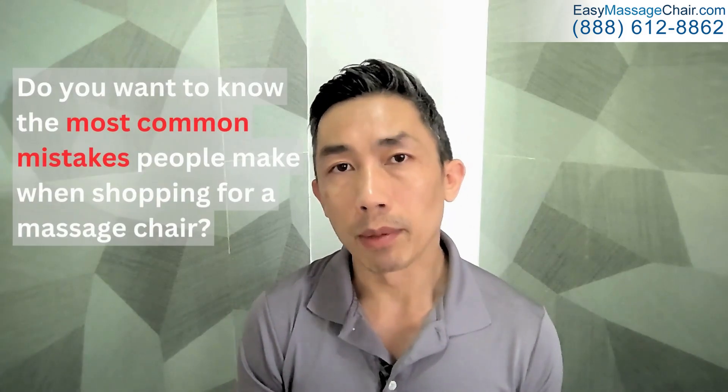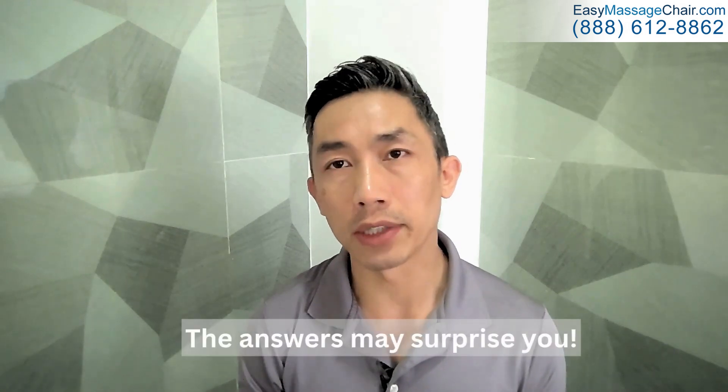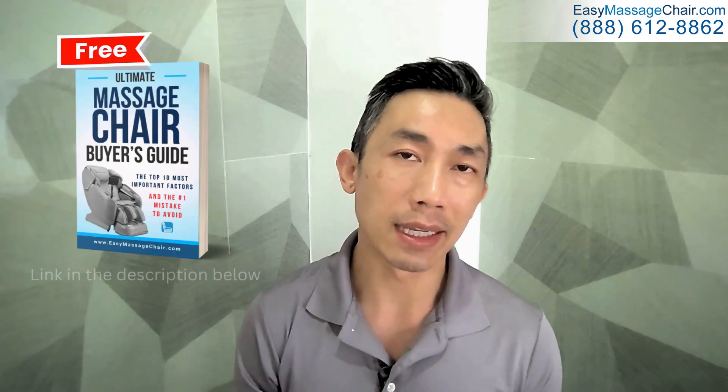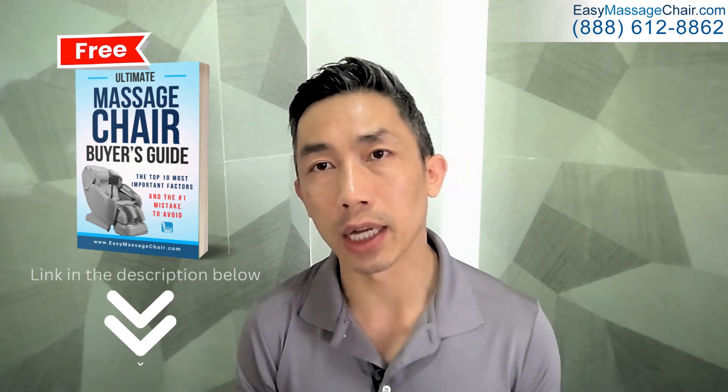Do you want to know what the most common mistakes people make are when they're shopping for a massage chair? Which features are a waste of your money and which ones are actually the most important ones to focus on? The answer may surprise you. Go ahead and click on the link in the description below so you can download our free massage chair buyer's guide.